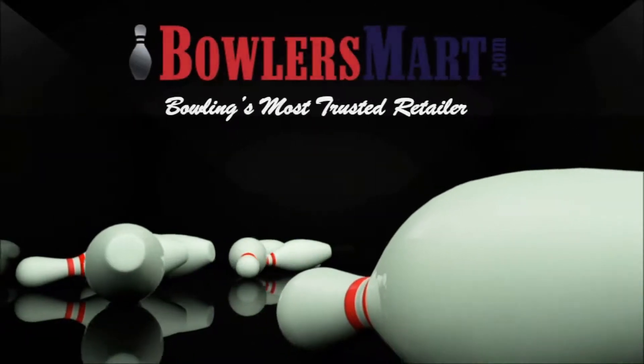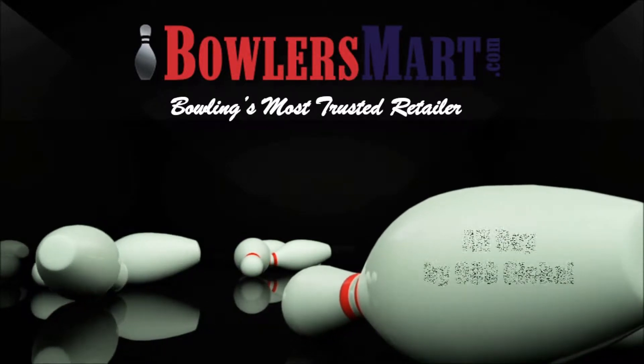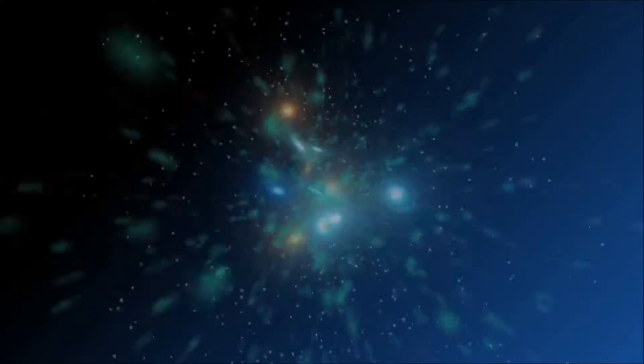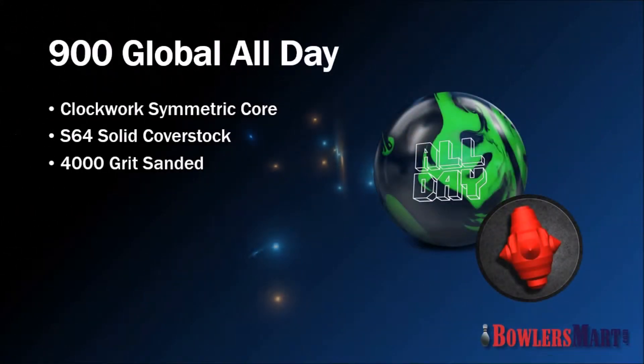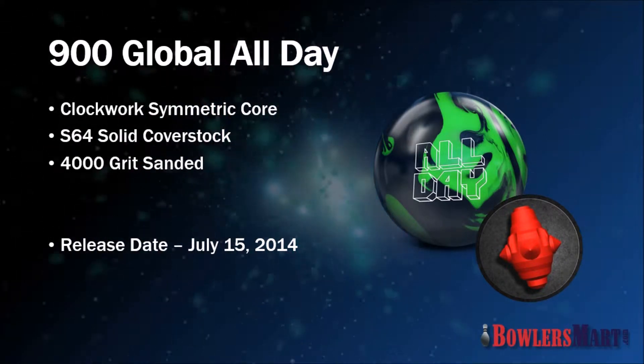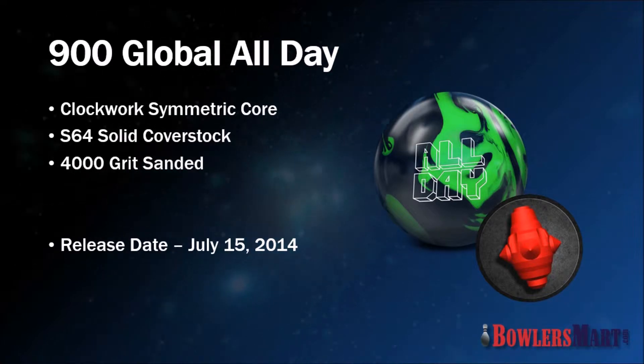Bowler's Mart, bowling's most trusted retailer, presents the All-Day by 900 Global. The new All-Day from 900 Global provides controlled grip on heavy oil lane conditions and is available now from bowlersmart.com.